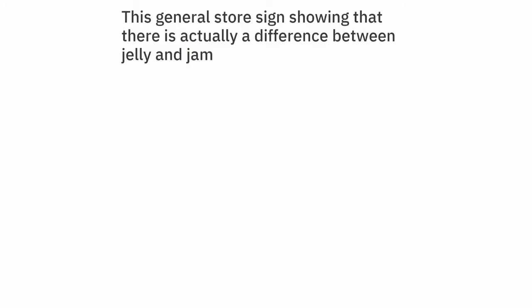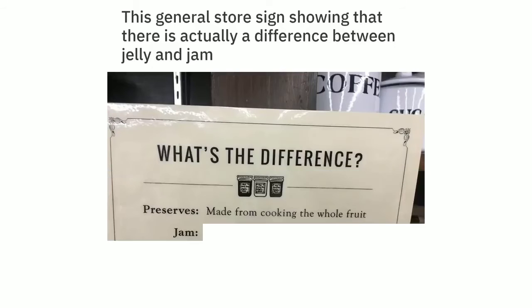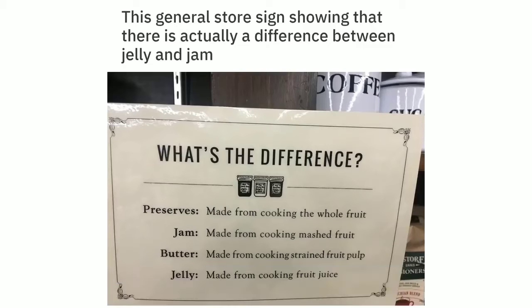This general store sign showing that there is actually a difference between jelly and jam. Jam is made from cooking mashed fruit. Jelly is made from cooking fruit juice.